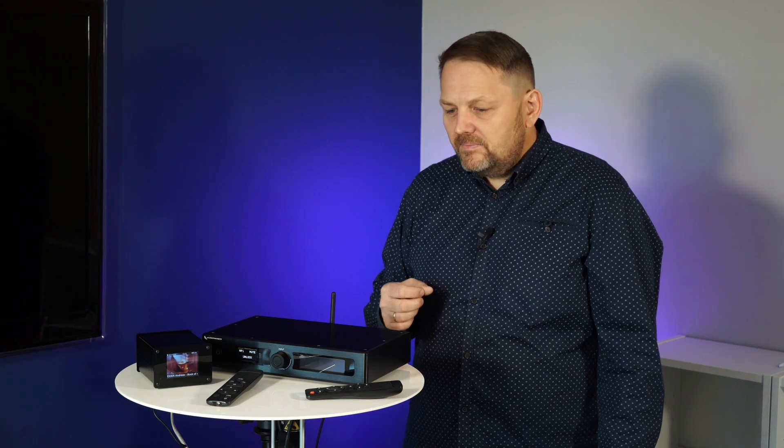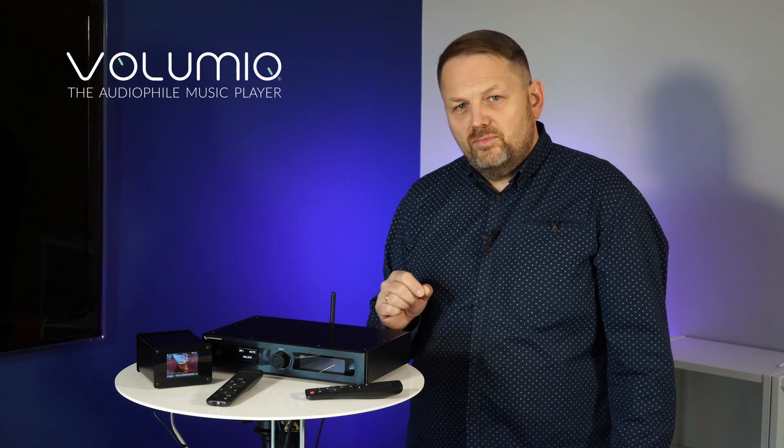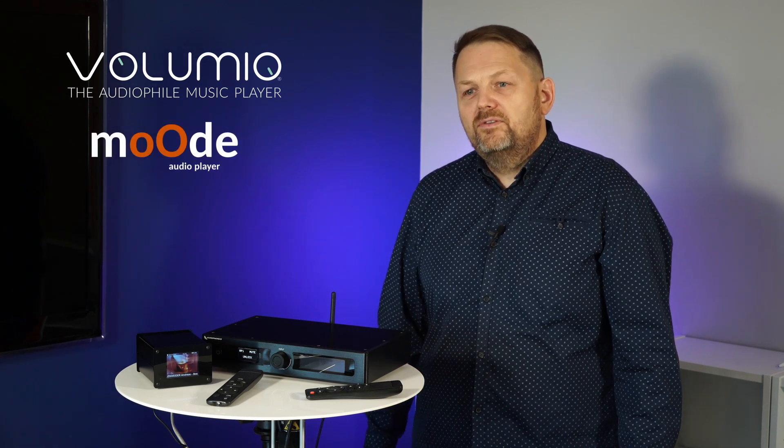We can listen to what we want on each device, but we can also synchronize all of them and have a single music stream throughout the home. When you want a single synchronized stream, we need to buy Volumio to be able to achieve those functionalities, because Mood has this built in.